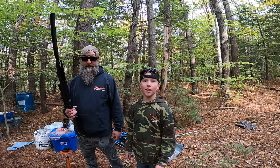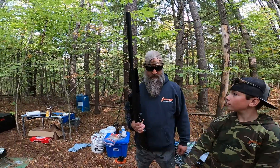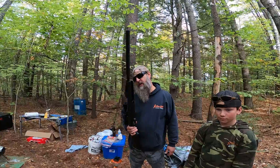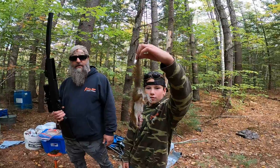Welcome back to another video. We're out at our property and we got our new gun — the Gamo Whisper Swarm. Hunter got his first red squirrel with the new gun.